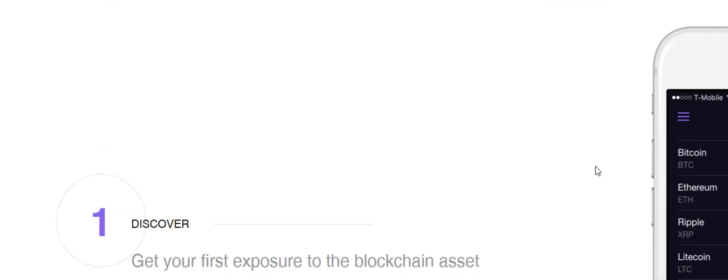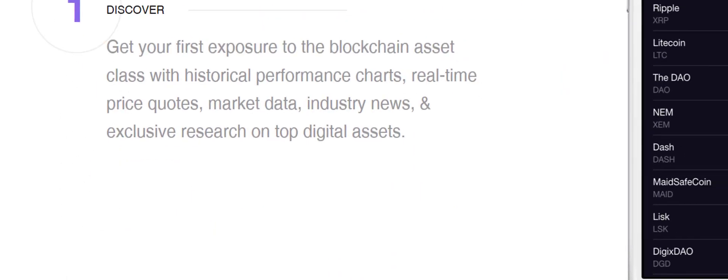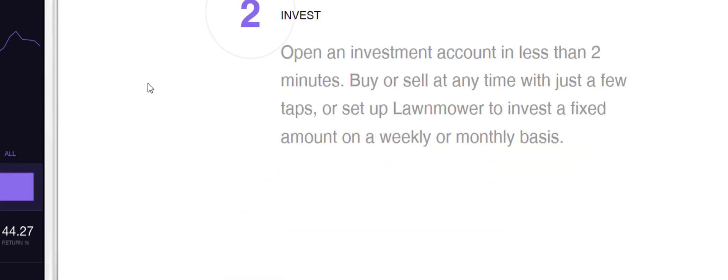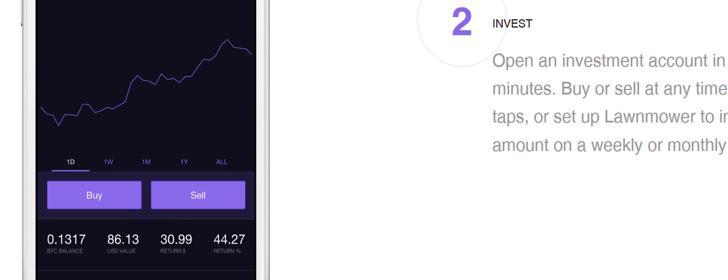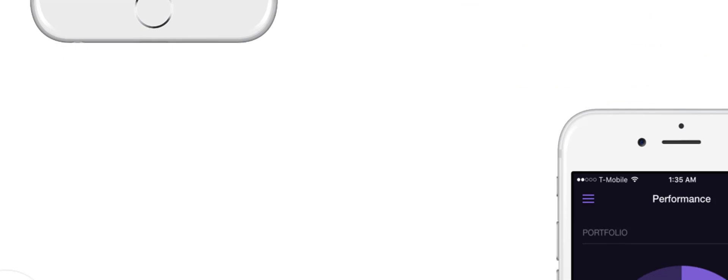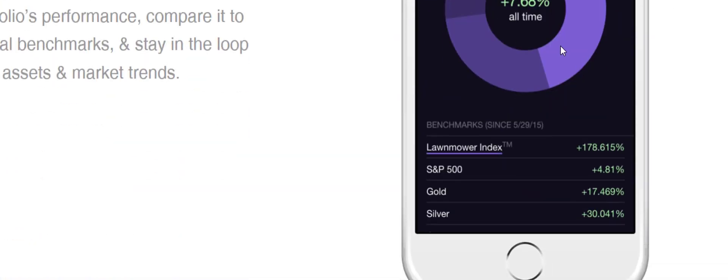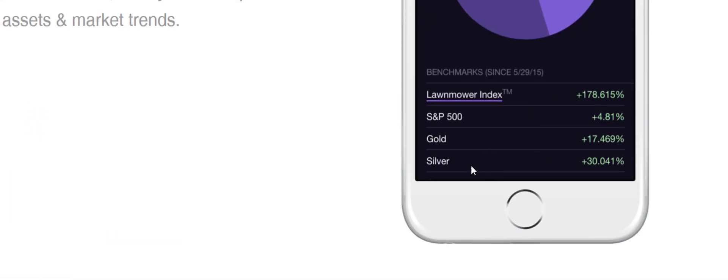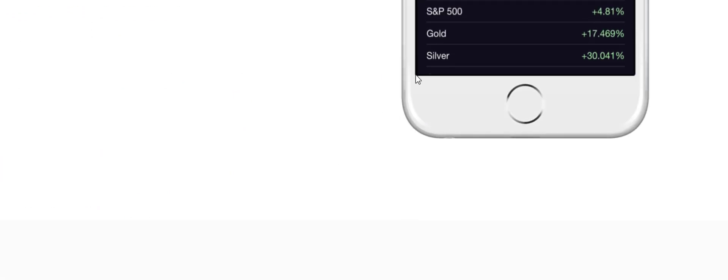Lawnmower is a bit like Block Folio — it does the same thing but just looks a little different, depending on what interface you prefer. It kind of reminds me of how Robinhood looks. It has some nice features with pie charts and it actually tracks stocks as well, not just crypto, which is pretty nifty.